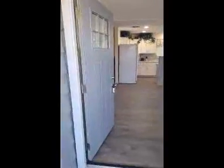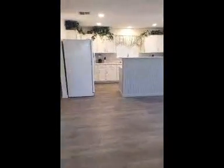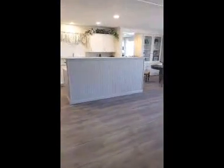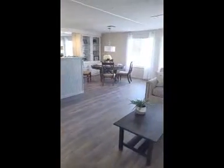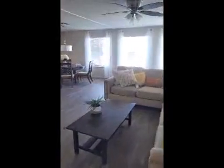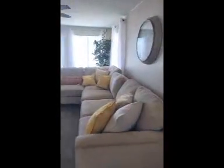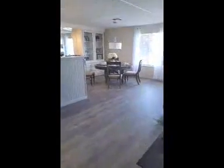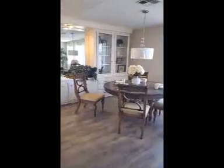The kitchen has been totally remodeled — new cabinets, appliances, fresh coat of paint, laminate floors, new fixtures, some updated electrical, and can lights.